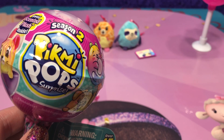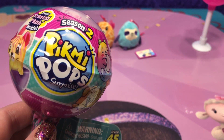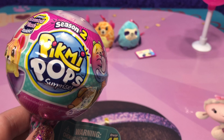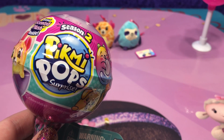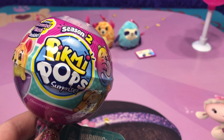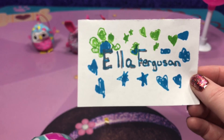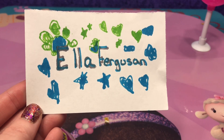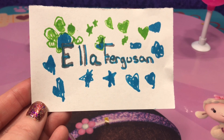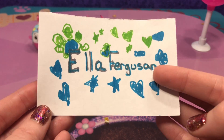Before we open the Season 2 Pikmi Pop, we are going to do a subscriber shout out. This is something we're going to try to do in our upcoming videos, just to say thank you to our viewers and subscribers for making such nice comments. Our first one is Ella Ferguson — thank you so much for watching our videos and making kind comments. Now on to Season 2.